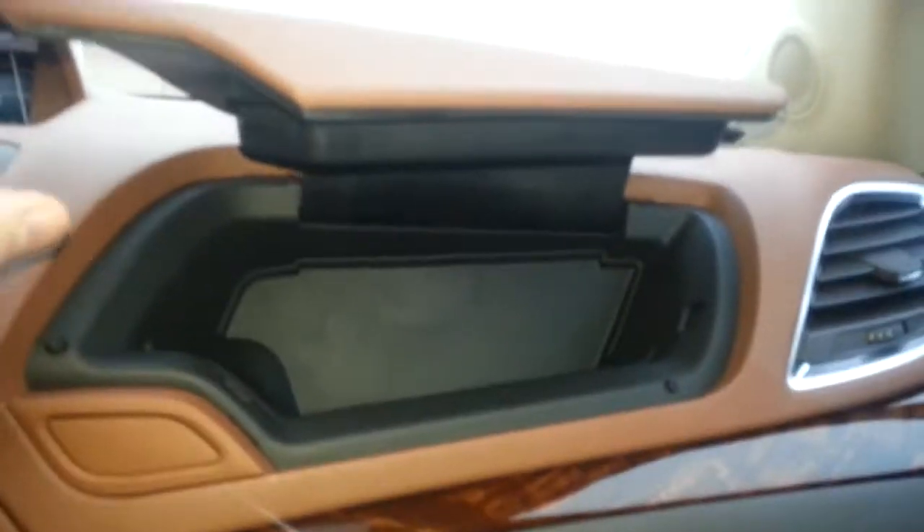On the passenger side it is the same story — fully bolstered seats, adjustable headrests and seatbelts, power windows and power locks. We've got a dual glove box here: the top one gives you handy little bits of storage, and of course the bigger bottom one holds all your owner's manuals.